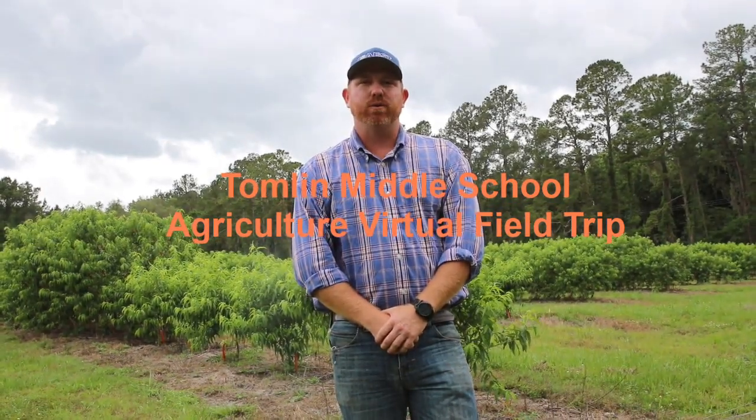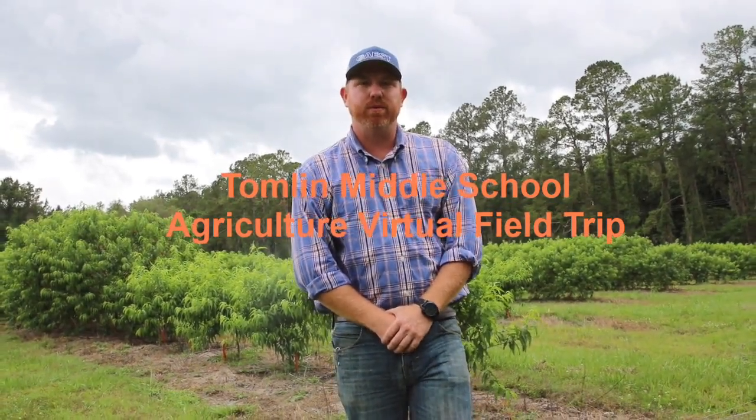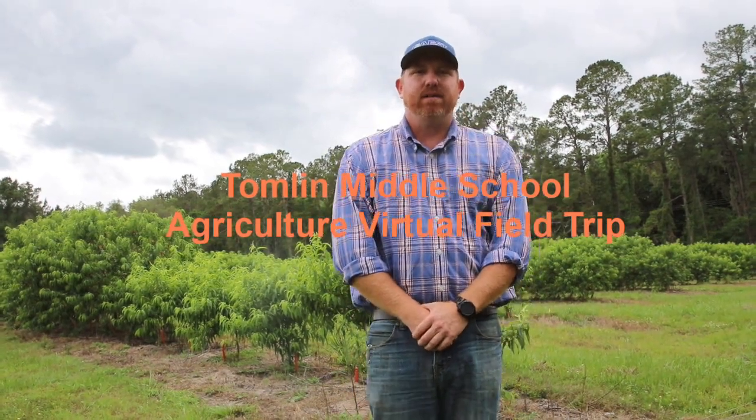Hello, Mr. Wilder's Agriculture and STEM students at Tomlin Middle School. My name is Tavis Douglas. I'm the Associate Professor of Agribusiness at the College of Central Florida in Ocala, and I'm taking you on a virtual field trip. We're up here at Wet Hammock Farm in Central Florida, and today we're going to discuss peaches.